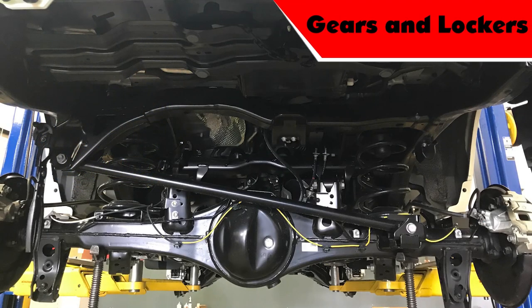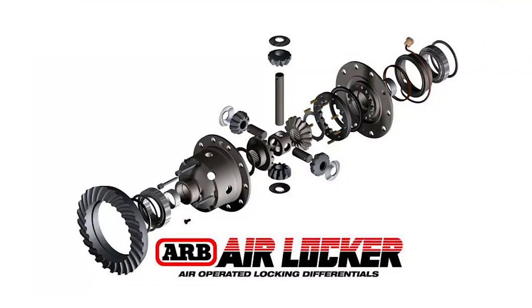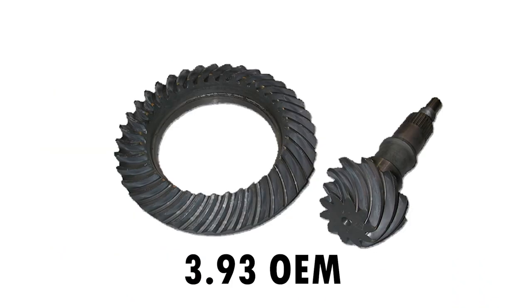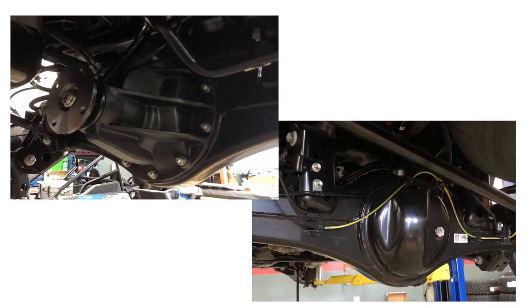The stock gear ratio on a 2016 or newer Land Cruiser is 3.30. However, when installing ARB air lockers, re-gearing is typically paired with the install. We use Nitro 4.30 and 4.88 gear sets, or 3.93 OEM gears off a pre-2016 Land Cruiser with the diff breather kit.